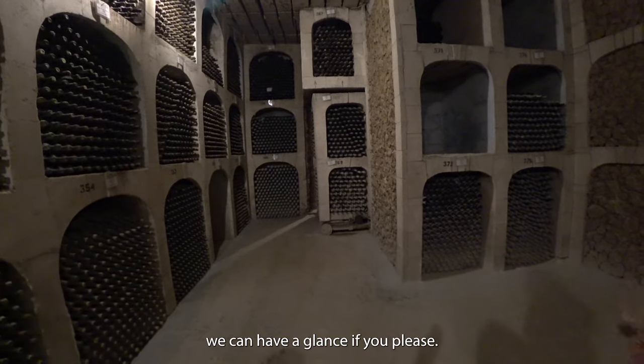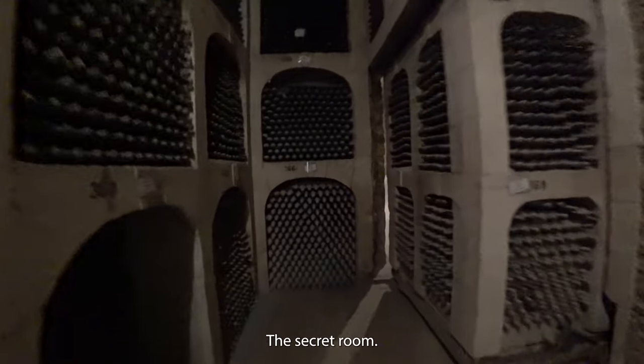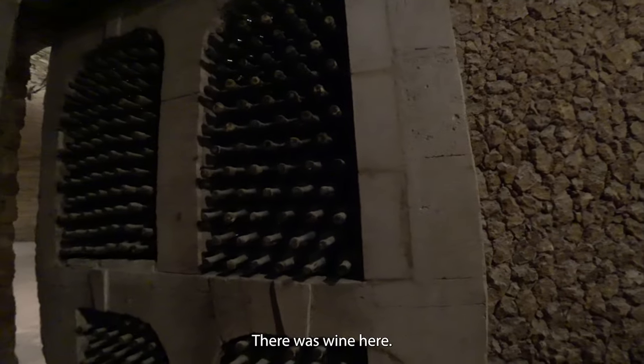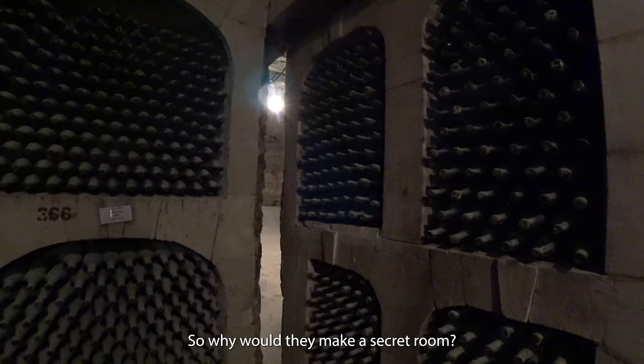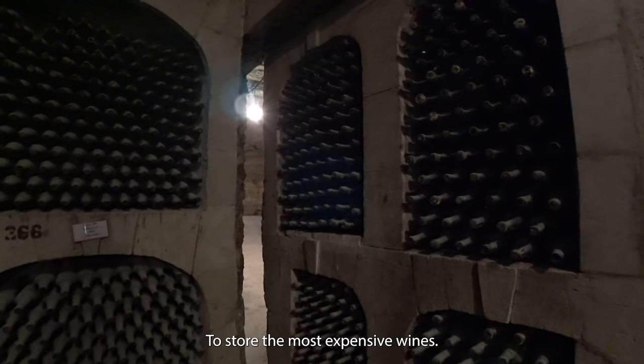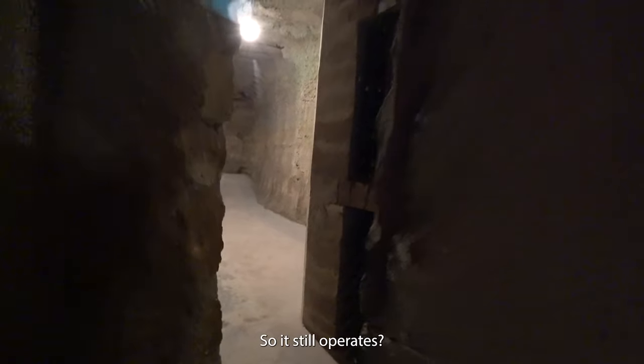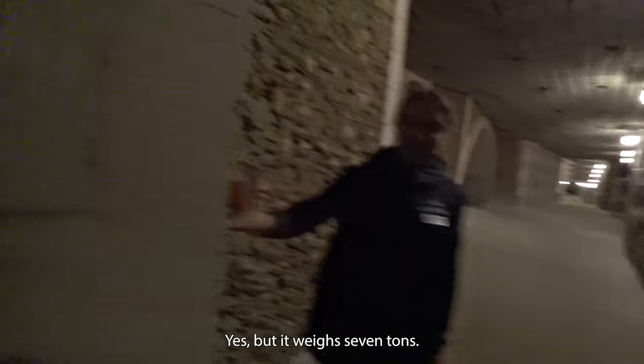Behind this door we can have a glass if you please — it's the secret room. There was wine here, and the purpose was to store the most expensive wines if someone wanted to store them there. The door still operates and can be moved, but it weighs 7 tons.